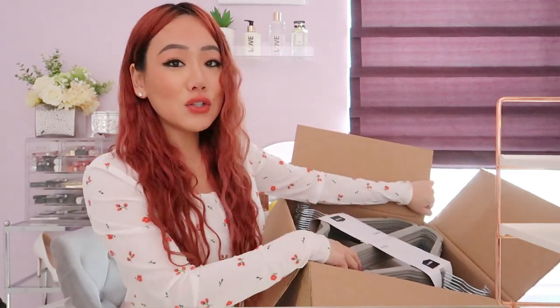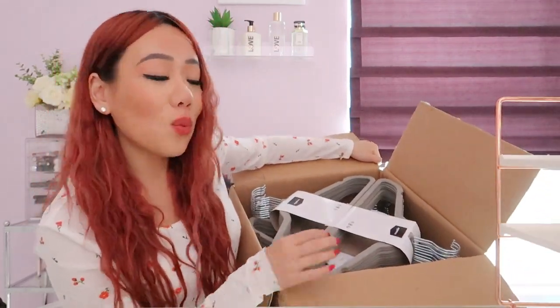That was my Amazon bougie-on-a-budget haul! I hope you guys enjoyed it — I'll link everything down below. I am so happy with everything I got. I freaking love Amazon. If you like this video and my content, please subscribe, rate, and comment. Thank you so much for hanging out with me — have a wonderful, fabulous day and I'll see you in my next video!